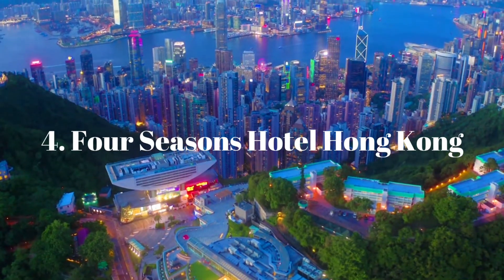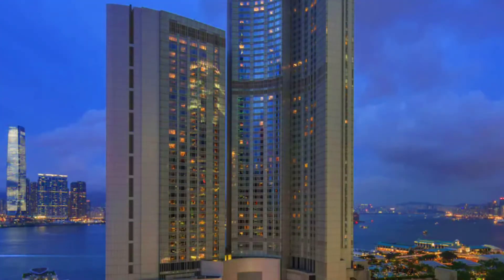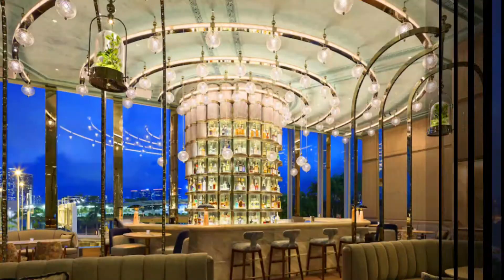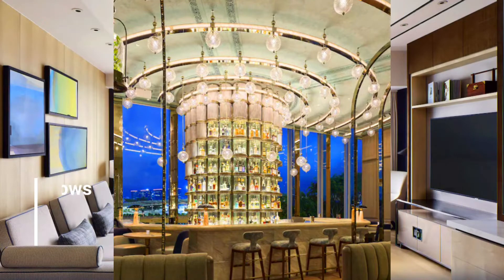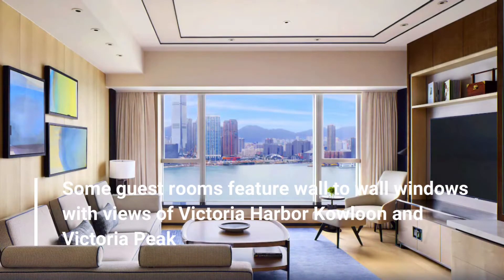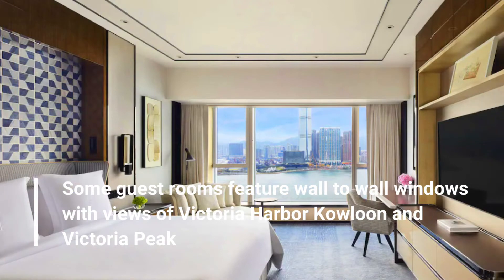Number 4: Four Seasons Hotel Hong Kong. Some guest rooms feature wall-to-wall windows with views of Victoria Harbour, Kowloon, and Victoria Peak.